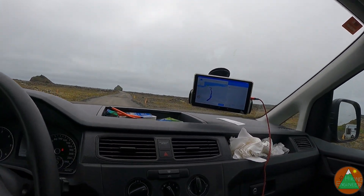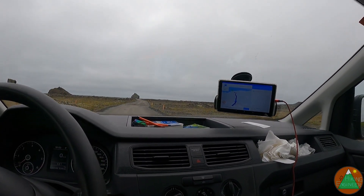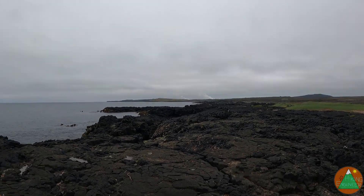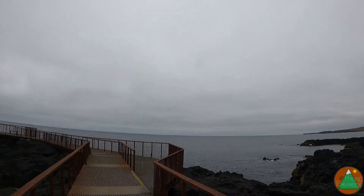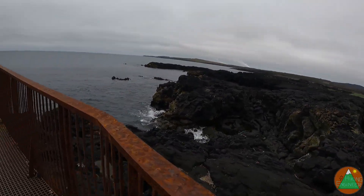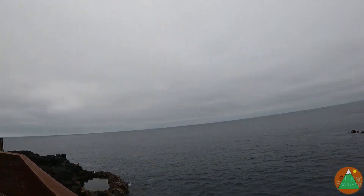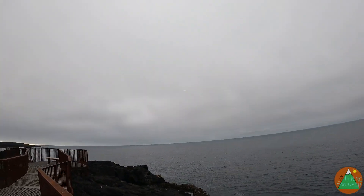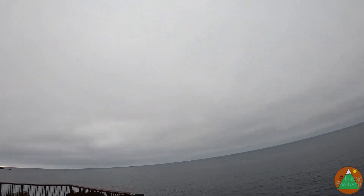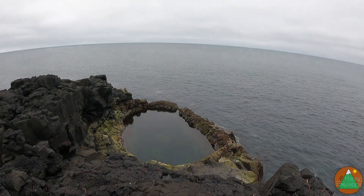Next stop is going to be the Brimketill lava rock, and then a shipwreck. We are at the Brimketill lava rock. There's this nice little path — very, sort of corroded. Sort of these pools of water here in the lava rock. Oh, there's a cool pool. Look, there's a little bench too.